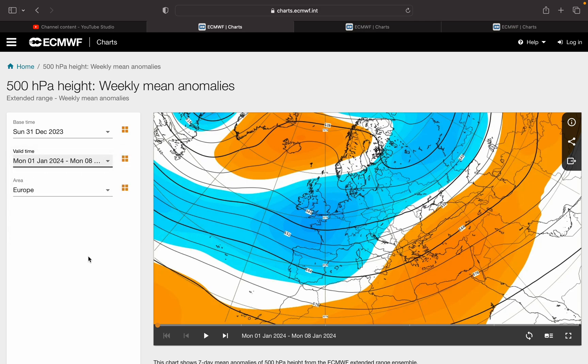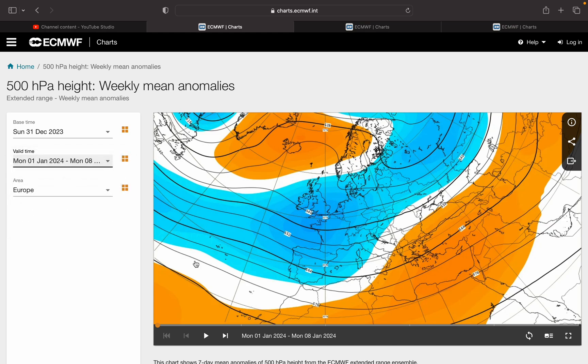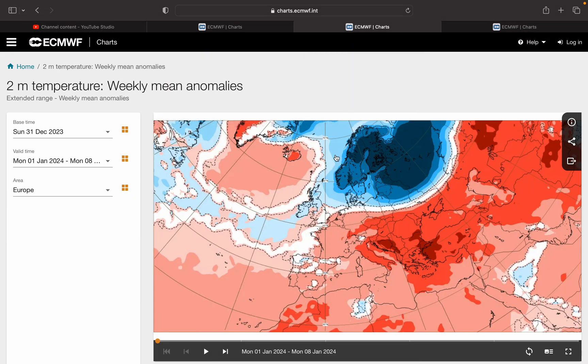Starting off with our week one pressure anomaly, this is from today till next Monday. We're going to see low pressure centered just to our south on average, and that will mean that it's cooler than December was but with a lot of rain and showers around. The temperature anomaly is very slightly below average in those light blue shadings.